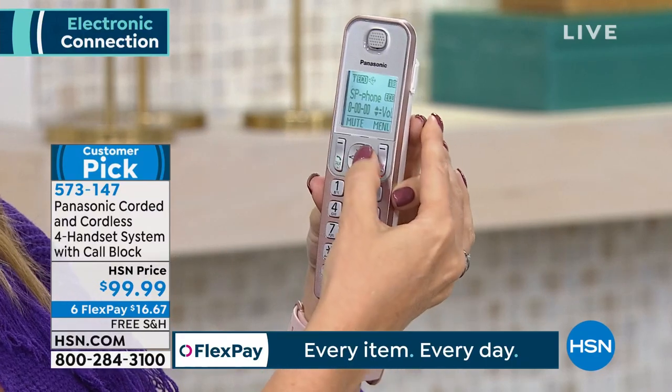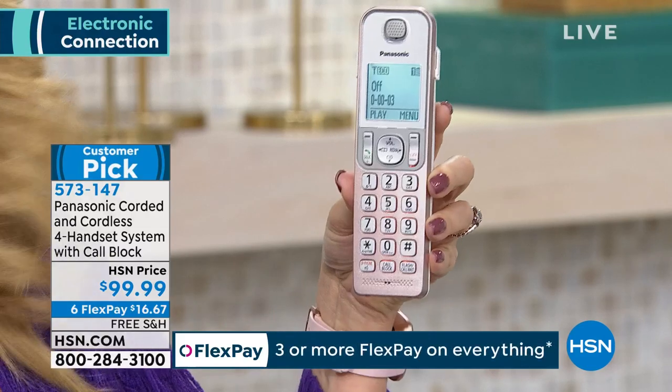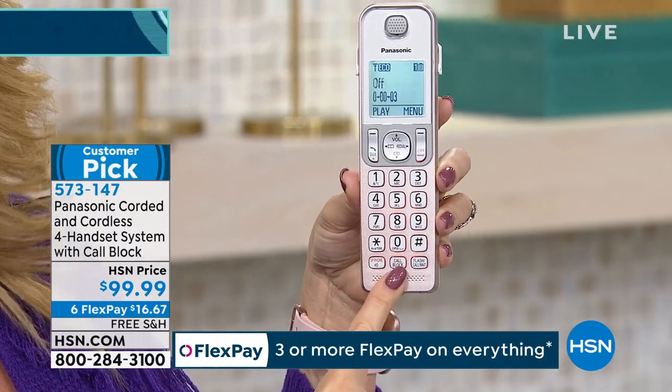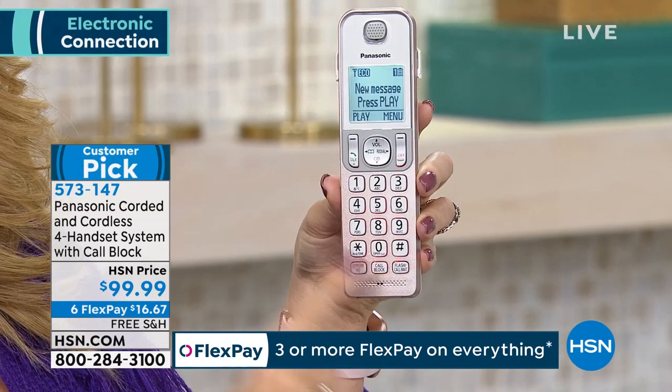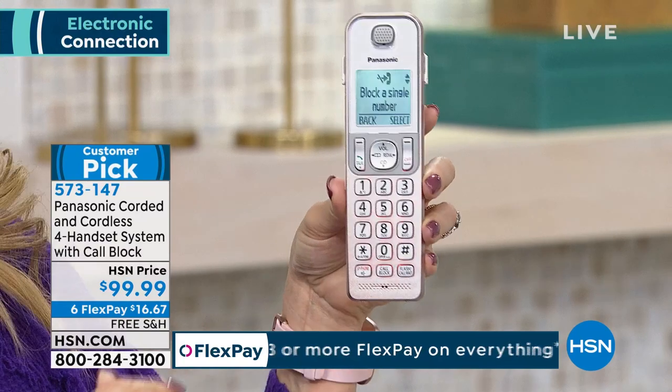You have a dedicated speakerphone button with a nice loud speakerphone so you can talk hands-free if you want. And then you have your dedicated call blocking button right here. With the touch of that button, you will instantly and immediately be able to block up to 250 nuisance callers.